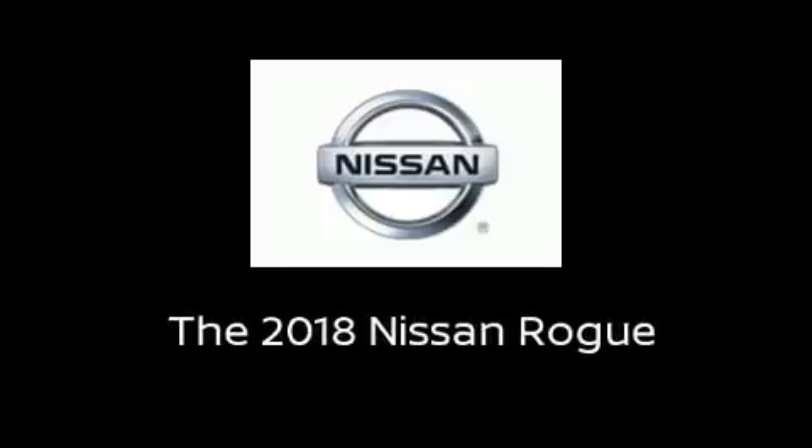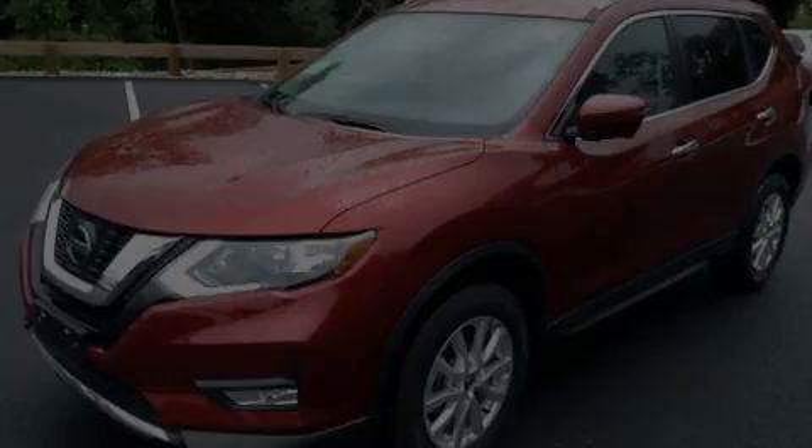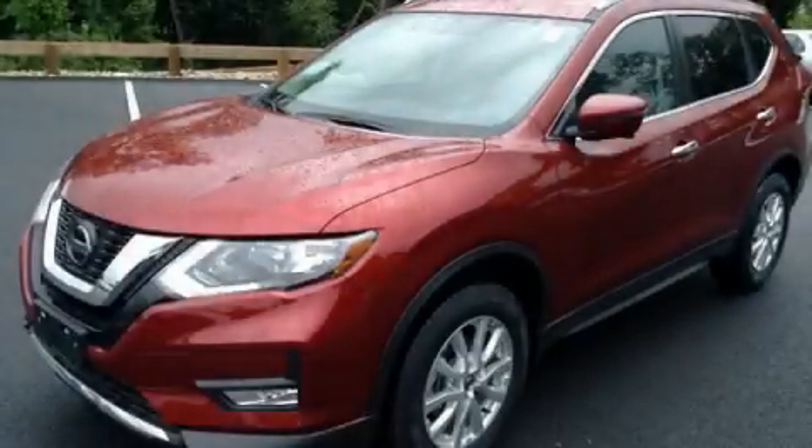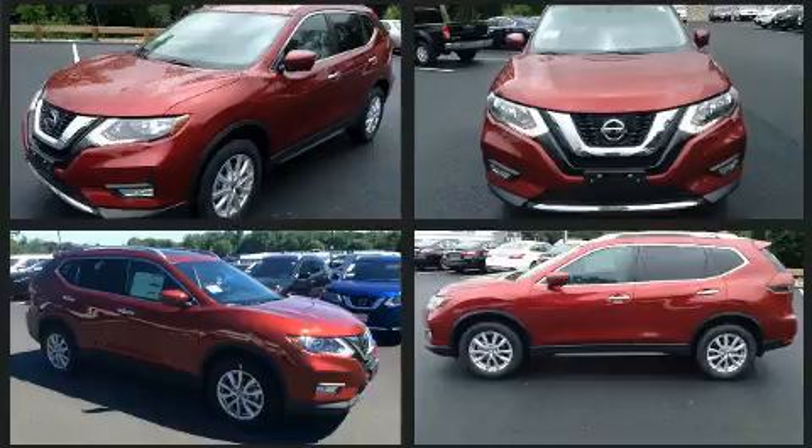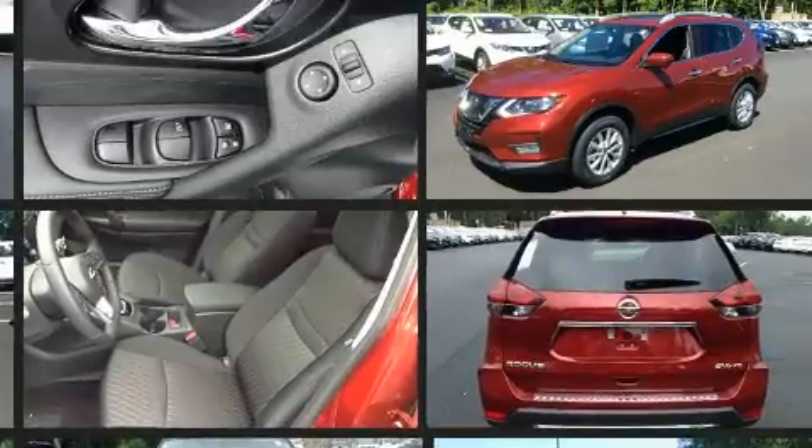Introducing the 2018 Nissan Rogue. Under the hood, you'll find a four-cylinder engine with more than 170 horsepower. And for added security, Dynamic Stability Control supplements the drivetrain.